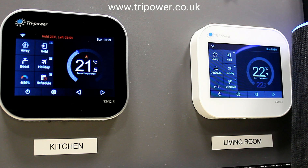Cancel the hold time in my kitchen thermostat. [Alexa]: Kitchen temperature hold is cancelled. Set my kitchen thermostat to away. [Alexa]: Kitchen has been set to away.